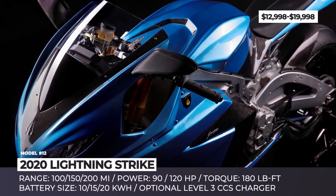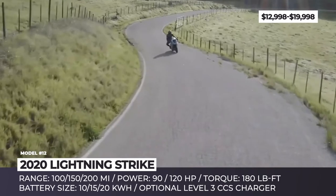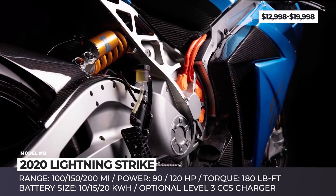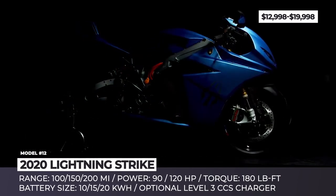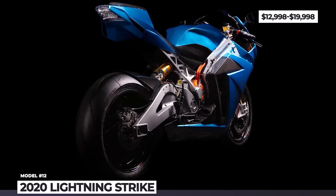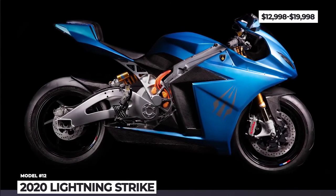Lightning Strike. In 2020, the creators of the fastest electric superbike in the world are adding another sport-oriented model to their lineup. The newcomer costs more than two times less than the 218 mph LS-1 Monster. Unveiled in March 2019, the two-wheeler is represented by three configurations which mostly vary in battery size. The base model carries a $13,000 price tag, 100 miles of range and 90 hp output, while the top-of-the-line carbon edition costs $20,000, doubling the range, adding 30 horsepower, and including out-of-the-box Level 3 CCS charging.